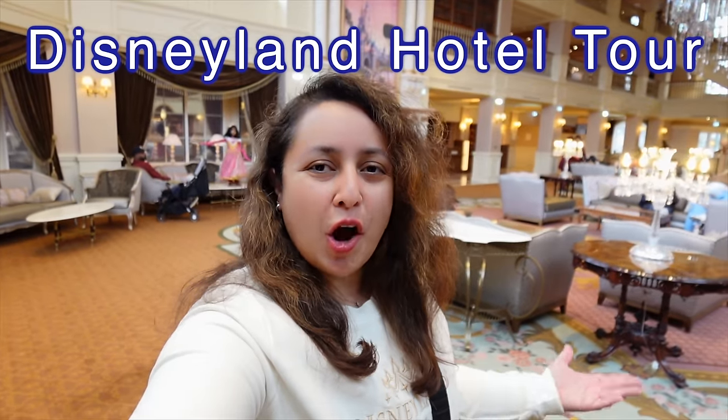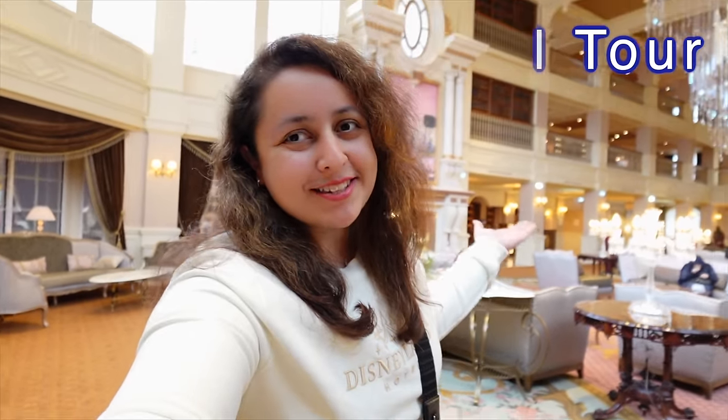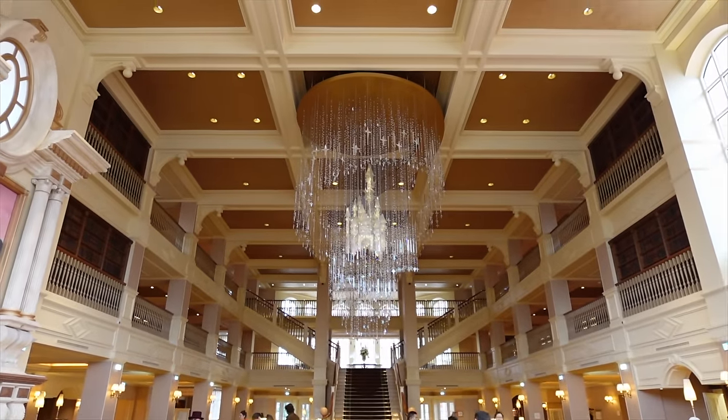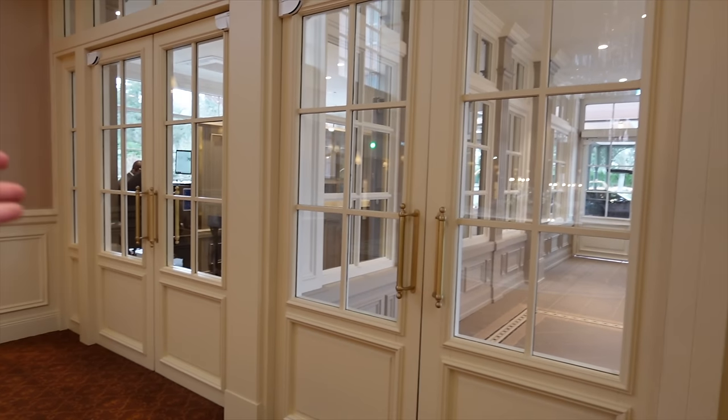I'm currently in the lobby of the most beautiful hotel here in Disneyland Paris, in my opinion — the Disneyland Hotel, where I've been staying for the past couple of nights. It has had a makeover over the past few years. They've renovated it, rethemed it to a royal theme and it looks phenomenal. I loved this hotel before the renovation but even now you can't help but fall in love with it. The service, everything has been fantastic.